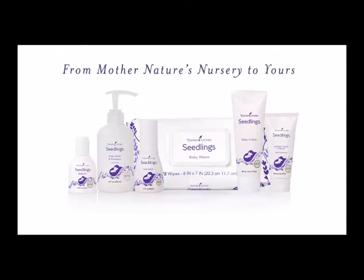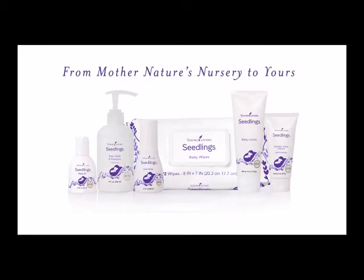Hey, let's talk about Young Living's Seedlings line, from Mother Nature's nursery to yours. With so many products to choose from for your baby, why Seedlings?